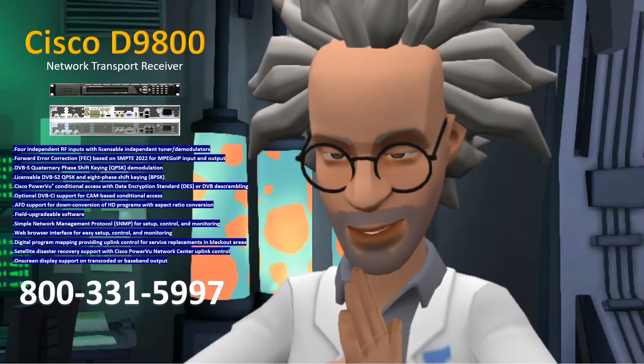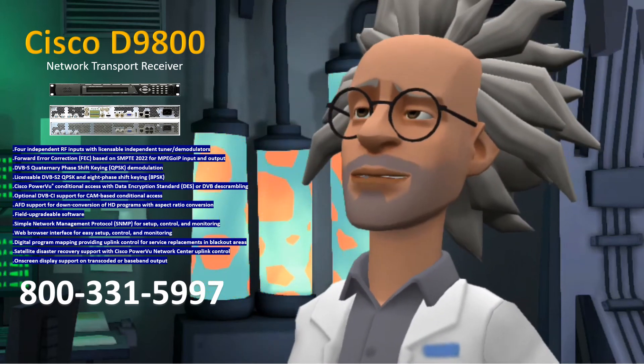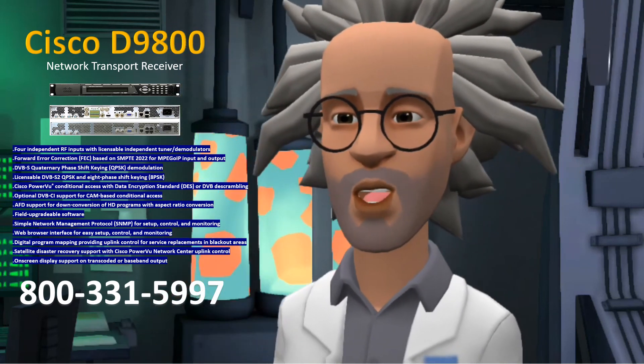If you would like more information, please call Tulsat at 1-800-331-5997 and let them know Professor Potts sent you. Thank you and have a great day.